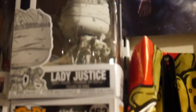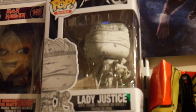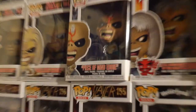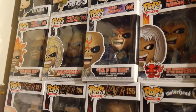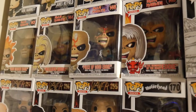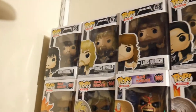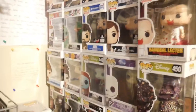Up on the next row, Lady Justice from Metallica's Justice for All — great album, great mascot for the album. And of course you guys have already seen these — this is my Eddies from Iron Maiden: first four albums — Piece of Mind Eddie, Iron Maiden Eddie, Killers Eddie, and Number of the Beast Eddie, some of my favorites. Up above them we have the Metallica ones — Kirk Hammett, James Hetfield, Lars Ulrich, and Robert Trujillo. And that is pretty much my whole Funko collection of all the horror pops.